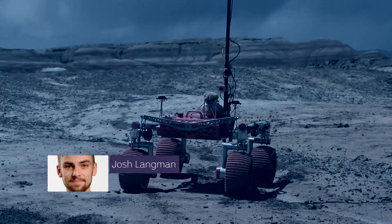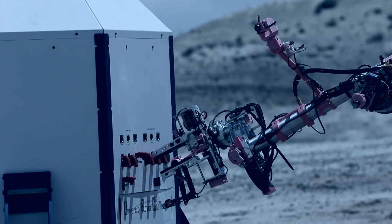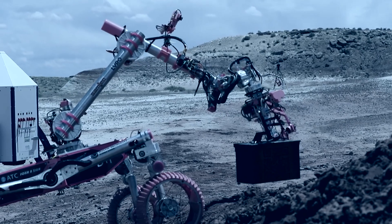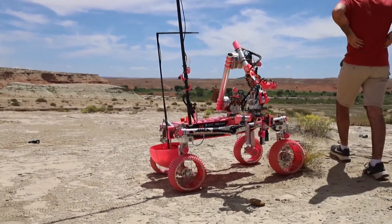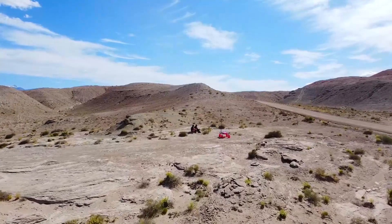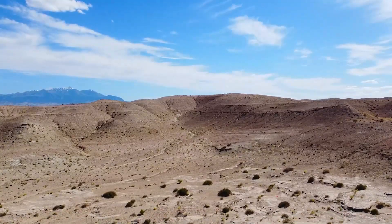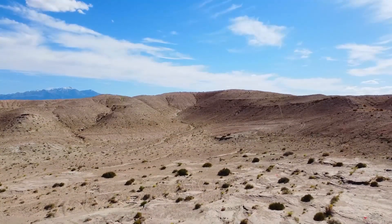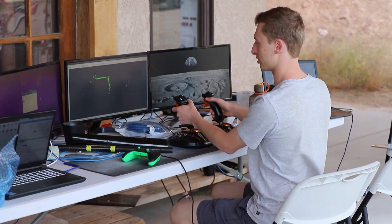The rover — a remote-controlled vehicle unmatched in the game of space exploration. And here on the moon... it's not the moon, it's Utah. Utah might not be an alien world, but turns out this long stretch of desert in the US is great at simulating one, which is why it's hosting an international competition for rover builders.